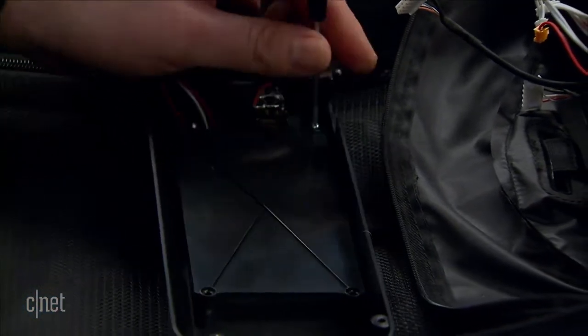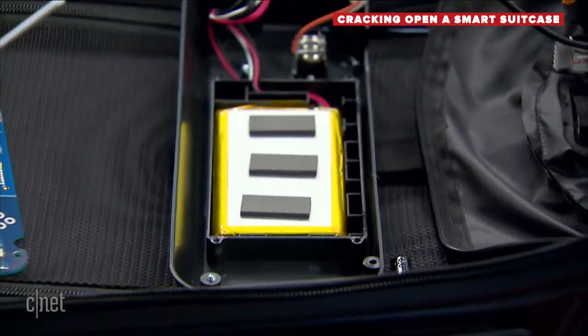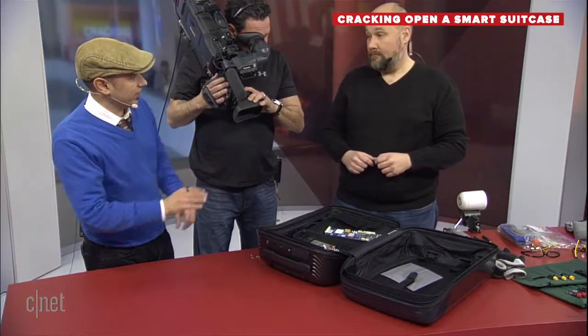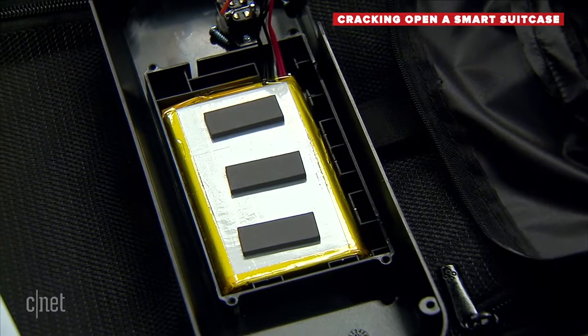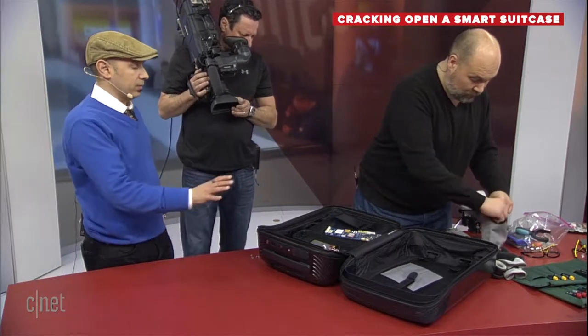This bag is a big step up from the first generation. I tested the first-generation Blue Smart bag for TechRepublic and found it wasn't super useful — it was just Bluetooth and would alert you if you got far from your bag, but typically with a carry-on you're not getting that far away. This one added GPS and cellular technology. The layout is more practical, it's bigger so you have more space for your belongings, and it's still compliant with carry-on standards on all U.S. airlines and most international ones.